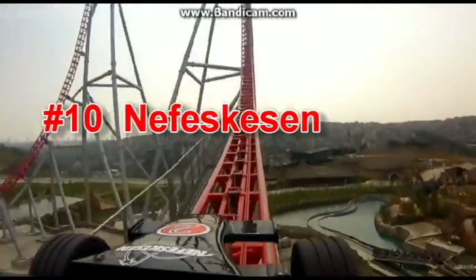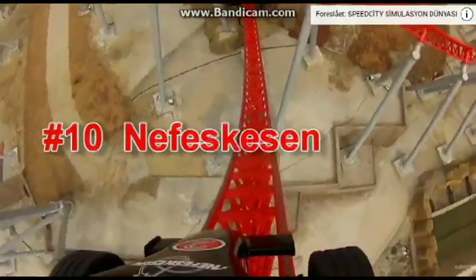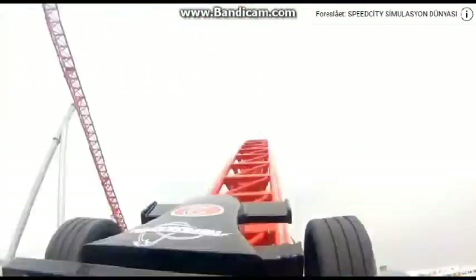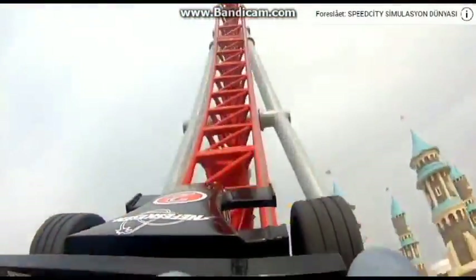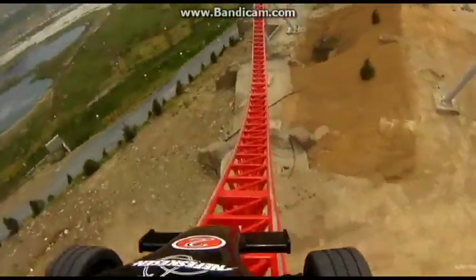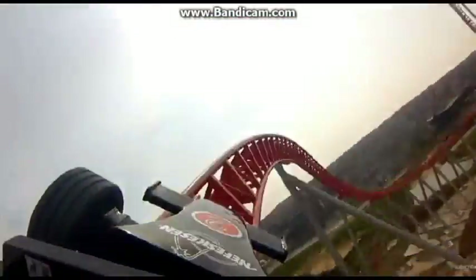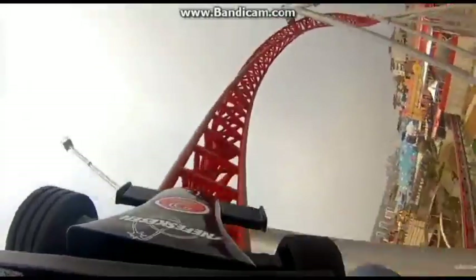At number 10 we have Lefesgesen or something like that, but this coaster looks pretty amazing. The only thing is it is pretty short, but it looks intense and that atom here looks insane. The inversions look fun and overall this ride looks to be one of the best launch coasters out there.